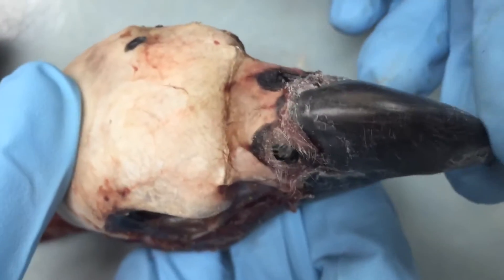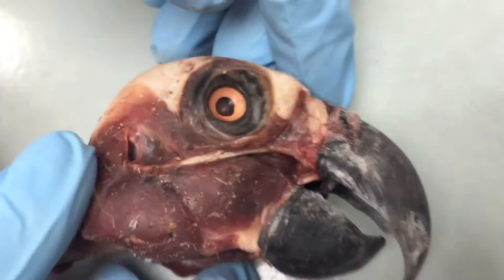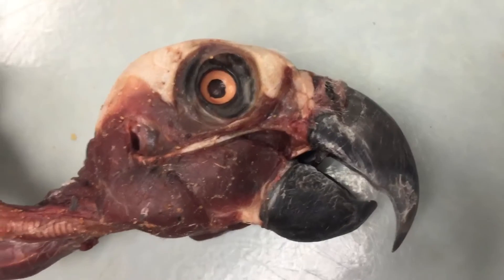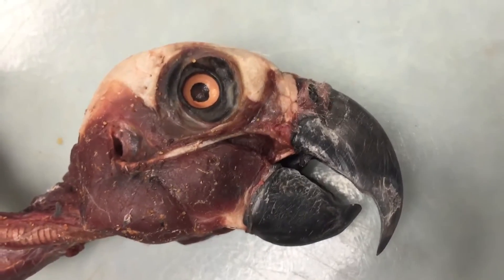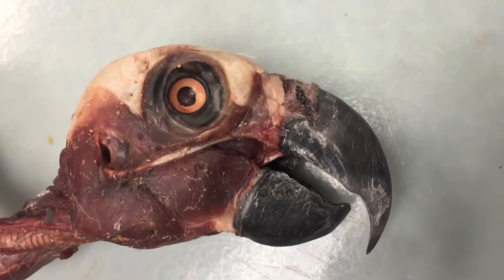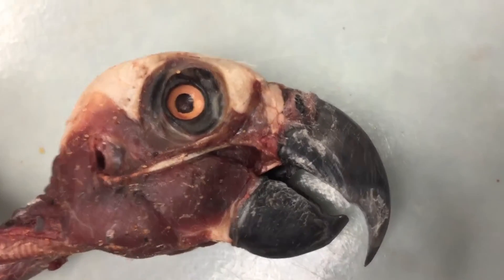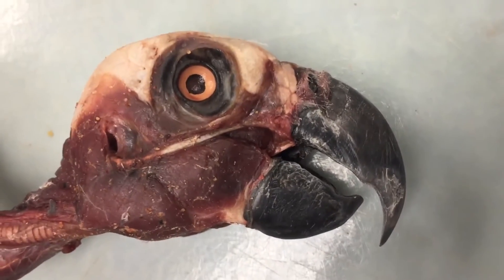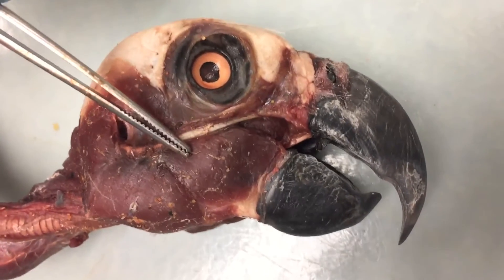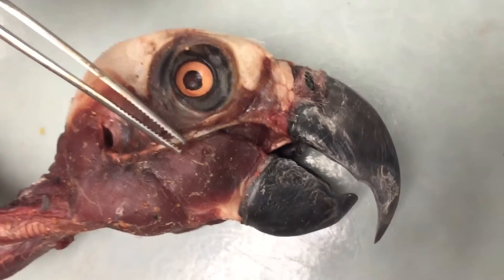That seam is the pivot point where the upper jaw actually rotates relative to the brain case. There are powerful muscles driving that, but also powerful muscles that are part of the feeding apparatus for cracking seeds. Parrots have two new muscles that other bird species don't have. One of them is called the pseudomasseter — that's that guy right there — another powerful muscle that helps close the jaw, descended from a group of muscles called the adductor mandibuli externus.